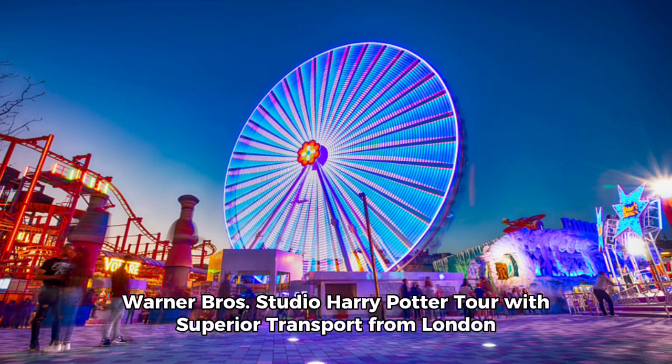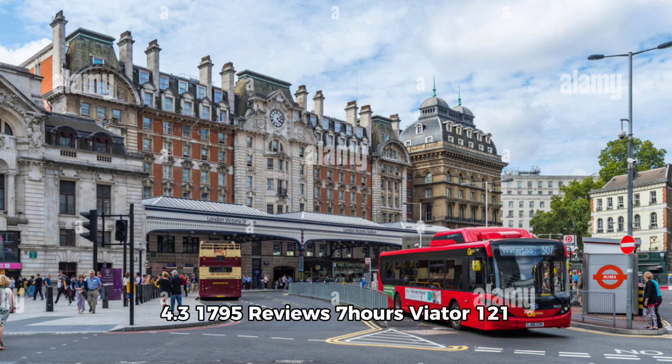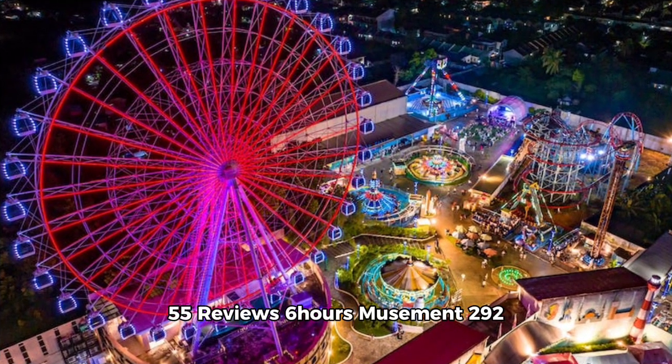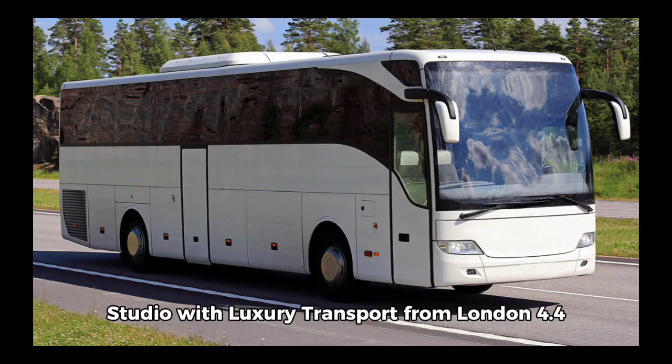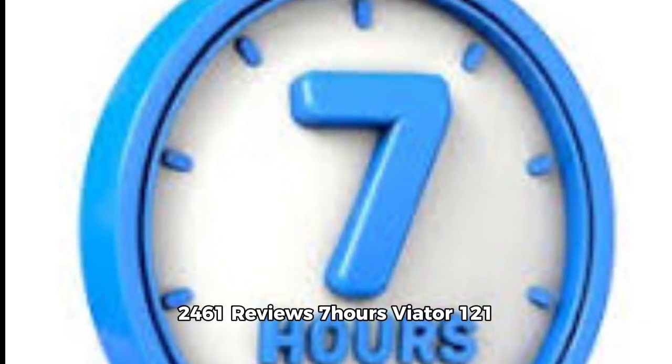Warner Brothers Studio Harry Potter Tour with Superior Transport from London — available from 3rd April, 1,795 reviews, 7 hours, via Viator, from $121. Unique Fully Guided Warner Brothers Studio Tour London: The Making of Harry Potter — rated 4.7, 55 reviews, 6 hours, via Musement, from $292. Harry Potter Tour of Warner Brothers Studio with Luxury Transport from London — rated 4.4, 2,461 reviews, 7 hours, via Viator, from $121.